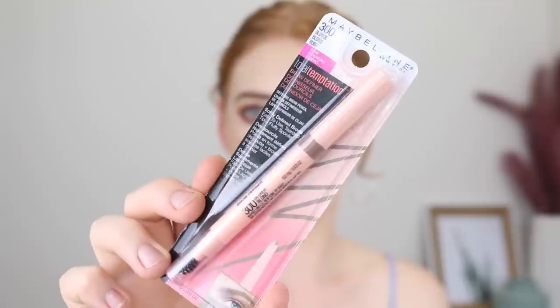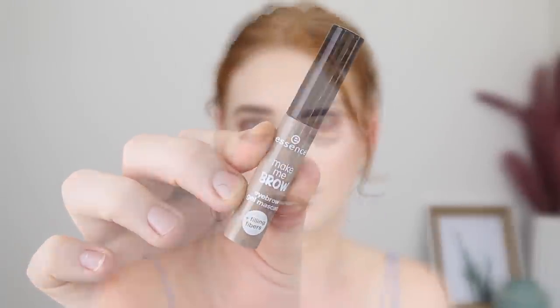Next I picked up some backup brow products. The first one is the Maybelline Total Temptation Brow Definer in the shade Blonde. This is my go-to brow product lately — the color is spot on and so is the formula. It's that perfect in-between of creamy and dry where it glides onto the skin really easily but once it's on, it's set in place and it ain't budging. And then to set these brows in place I picked up another Essence Make Me Brow Eyebrow Mascara in the shade Blondie Brows. It's the drugstore version of Benefit Give Me Brow — it really clings onto those brow hairs and makes them look full and hairy. It was $5 full price, which is still a bargain.